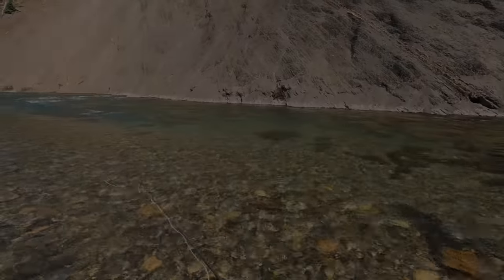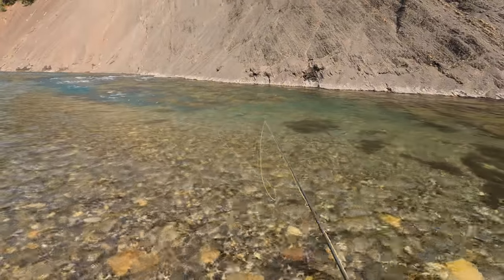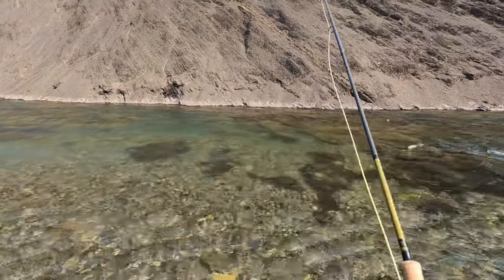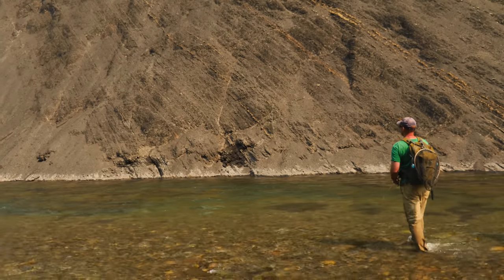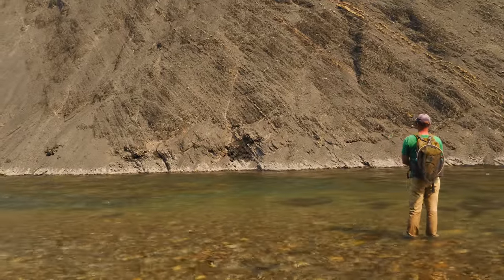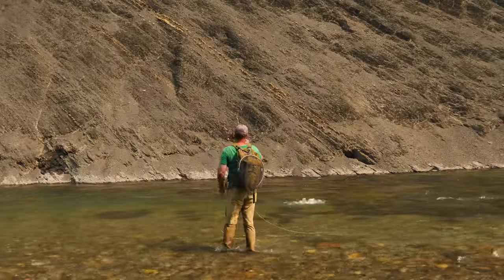I'm using a brown trout leader on a cutthroat trout stream. Right up in here again, off those rocks. There's bound to be two or three more fish along this stuff. There's got to be another fish here. There he is — came right downstream at it. He came right off that far shelf there.